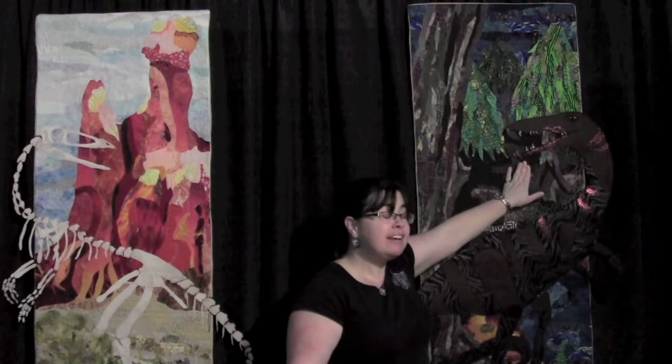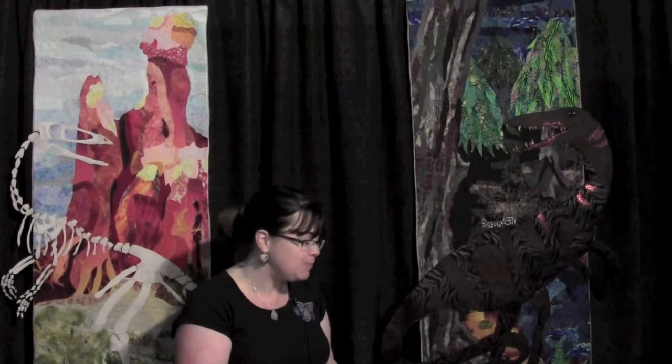One of my favorite things about this whole piece is the teeth. I couldn't find any teeth that were appropriate to sew on a quilt, so I made all those little teeth out of polymer clay and sewed them on there, which was kind of a fun thing to do.